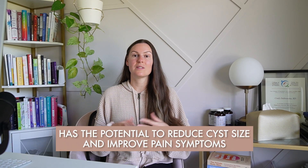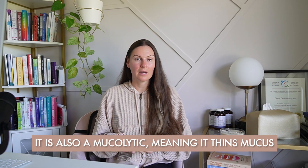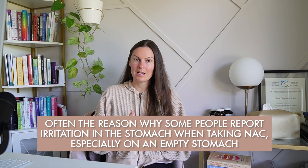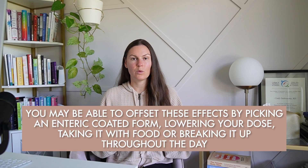The next supplement might surprise you because it's one you hear a lot about in the endometriosis space as being very helpful. NAC is one of the most promising supplements for endometriosis — research shows it has the potential to reduce cyst size and improve pain symptoms. NAC is a precursor to glutathione, the body's master inflammation fighter. Many practitioners also recommend NAC to fertility-focused patients to improve cervical mucus quality and support egg quality. However, NAC is also a mucolytic, meaning it thins mucus, and it's an acidic supplement — this is often why some people report stomach irritation when taking it, especially on an empty stomach. NAC is also sulfur-rich, which may not sit well for sulfur-sensitive individuals. You may offset these effects by choosing an enteric-coated form, lowering your dose, taking it with food, or breaking it up throughout the day.